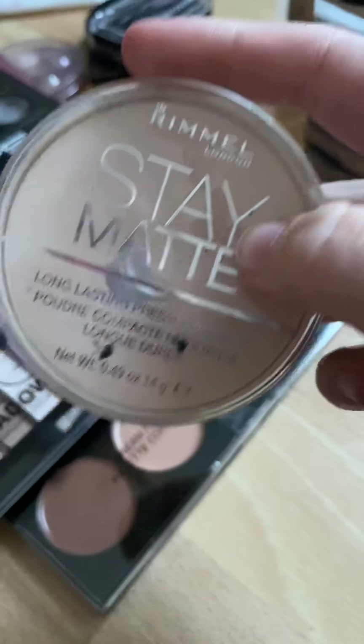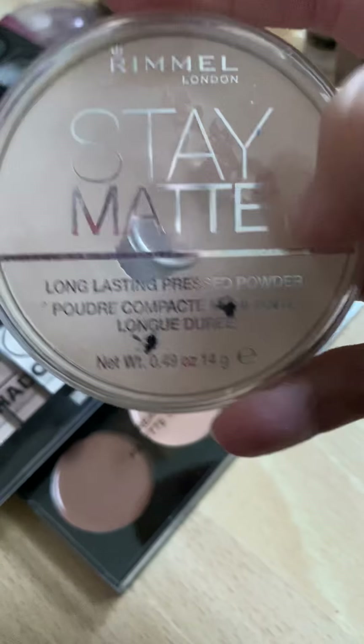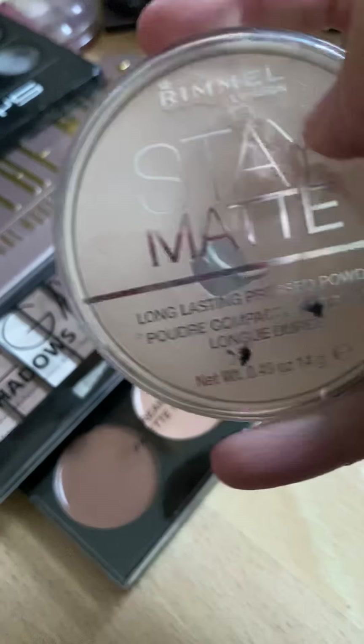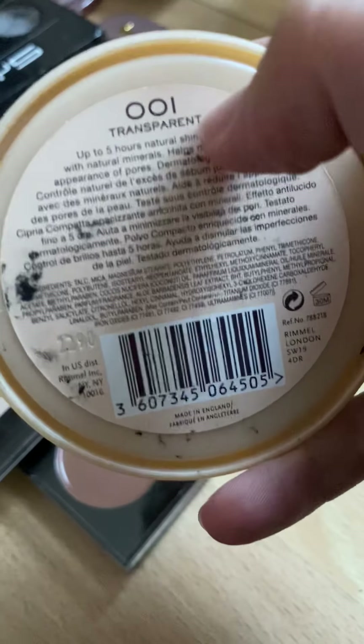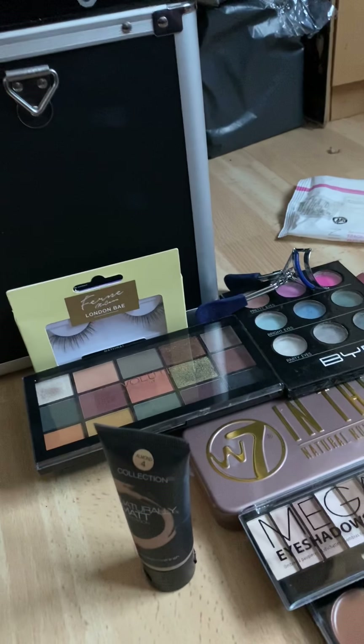The next one I have is the Stay Matte Rimmel London Last Imperfection Pressed Powder. I find sometimes if my foundation is too dark, I'll put this over the top and it helps. This one is number one transparent. I have a number three as well. And that is all of my foundations.